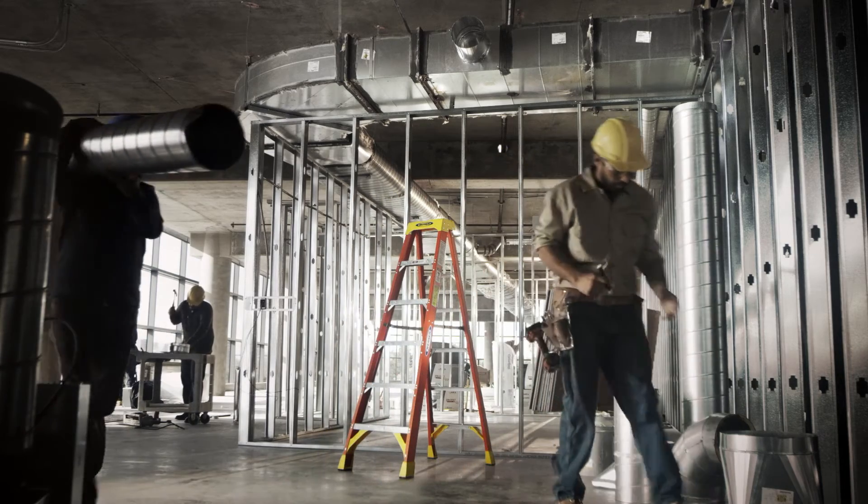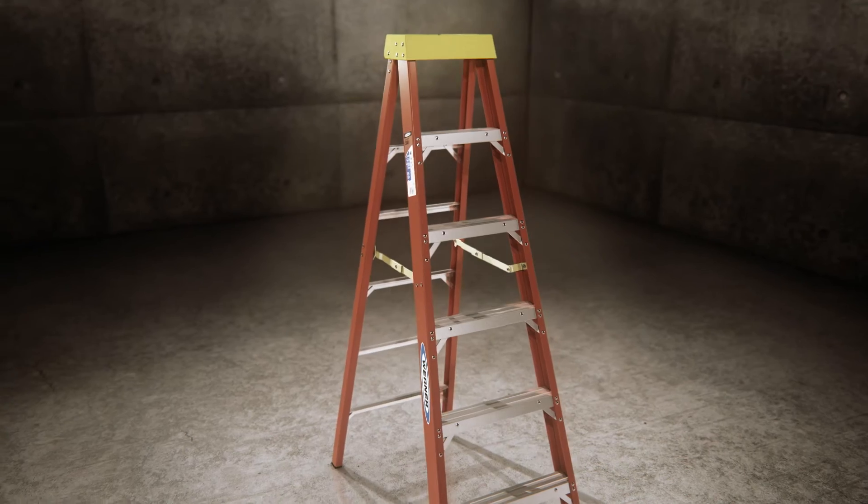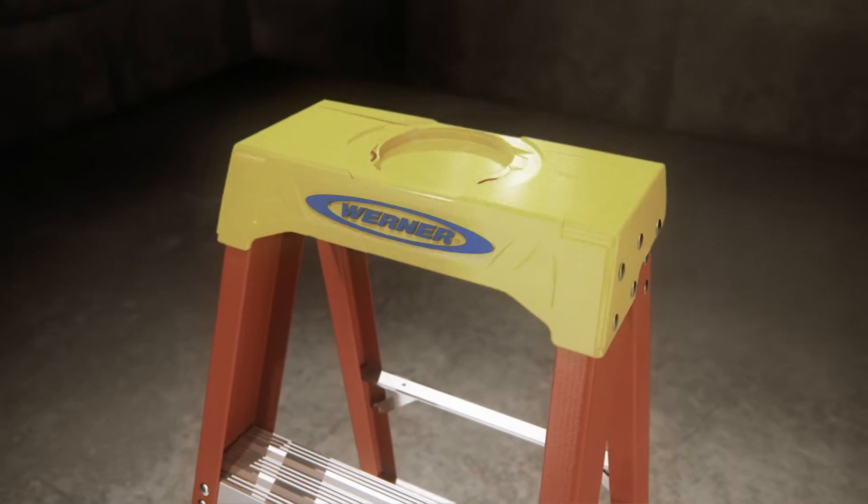Werner believes in ladders that let you focus on the job. So we took the number one selling pro stepladder and made it even better.